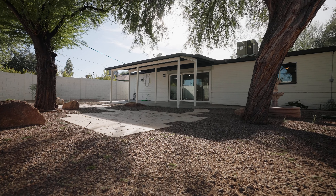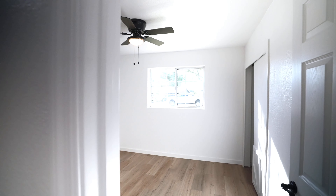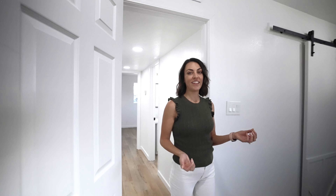This cozy living room is the perfect place to mount your TV, which is also open to the kitchen, and you have tons of natural light coming through the large windows. This house is three bedrooms, two bathrooms, and about 1,400 square feet.